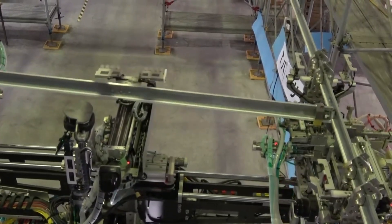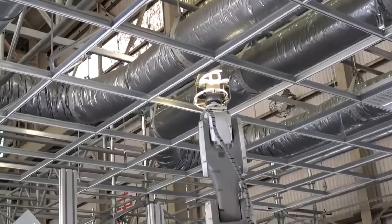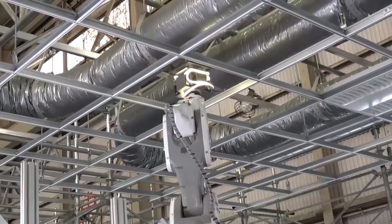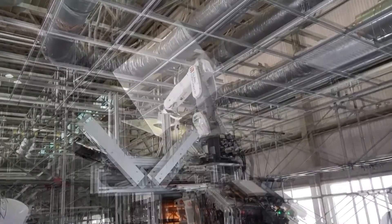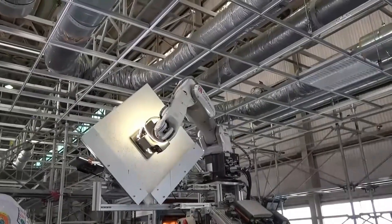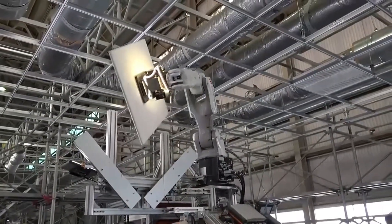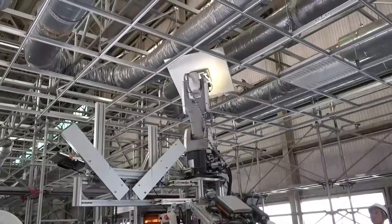Though still in the prototype stage, this technology could transform the construction world. No more scaffold juggling or ceiling drills in cramped spaces — just smart robots doing the heavy lifting with precision and speed. For workers, this means less physical strain and more focus on supervision and quality control. Is this the future of construction? In Japan, it's already taking shape, one ceiling panel at a time.